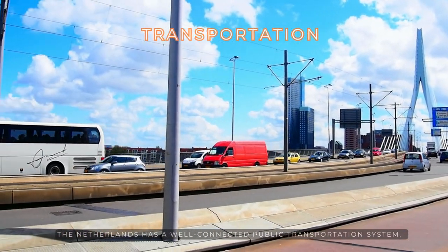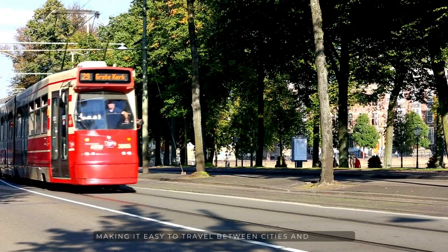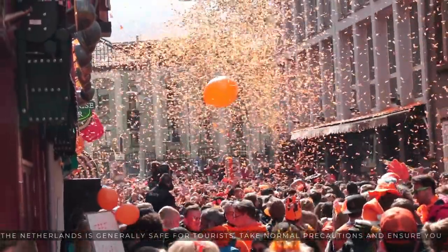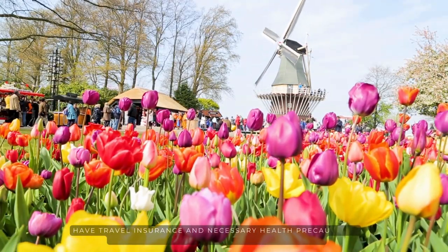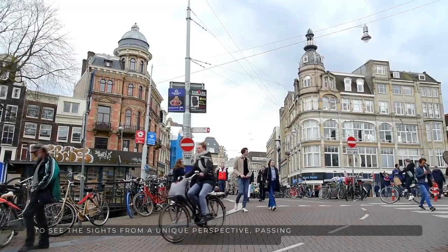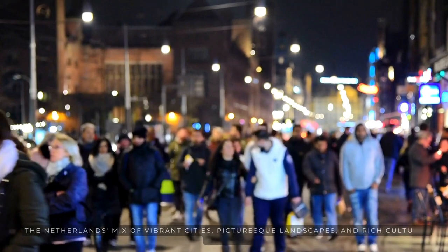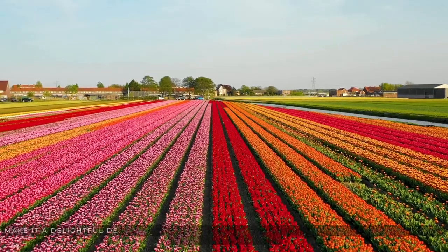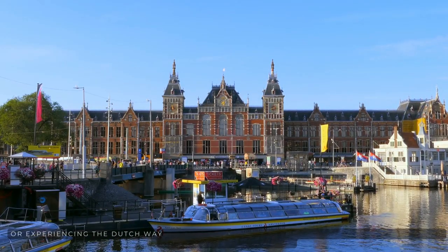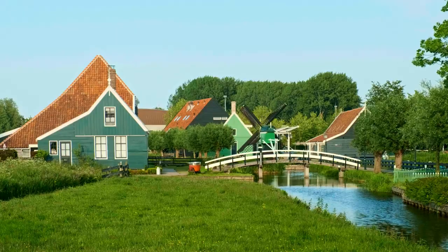The Netherlands has a well-connected public transportation system, including trains, trams, buses, and ferries, making it easy to travel between cities and regions. The Netherlands is generally safe for tourists — take sensible precautions and ensure you have travel insurance and necessary health precautions. Take canal cruises in cities like Amsterdam to see the sights from a unique perspective, passing by historic buildings and picturesque bridges. The Netherlands' mix of vibrant cities, picturesque landscapes, and rich cultural heritage make it a delightful destination for travelers, offering a wealth of experiences for every type of traveler.